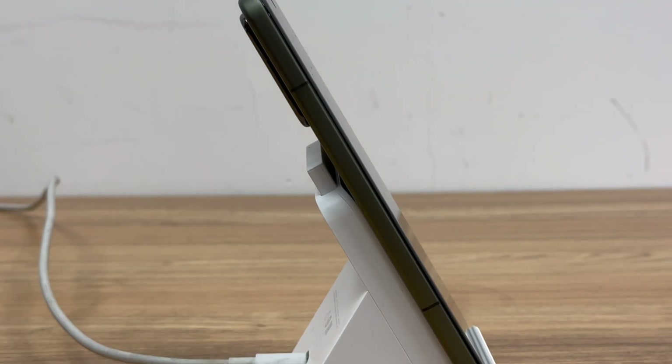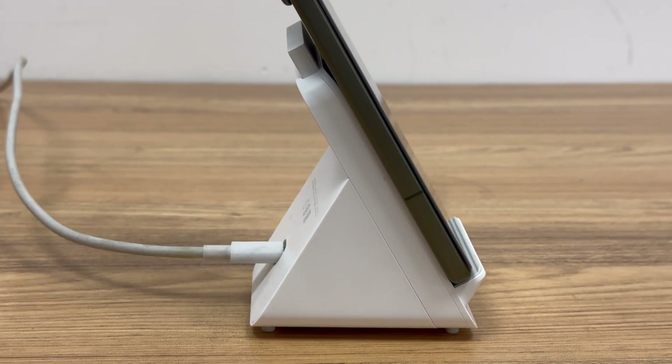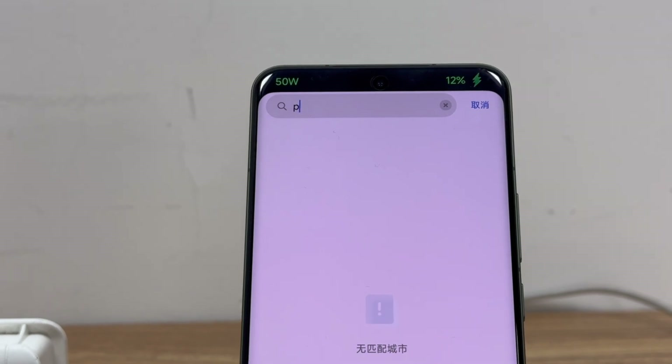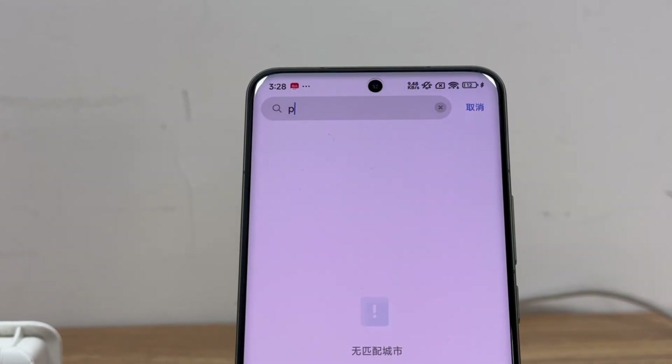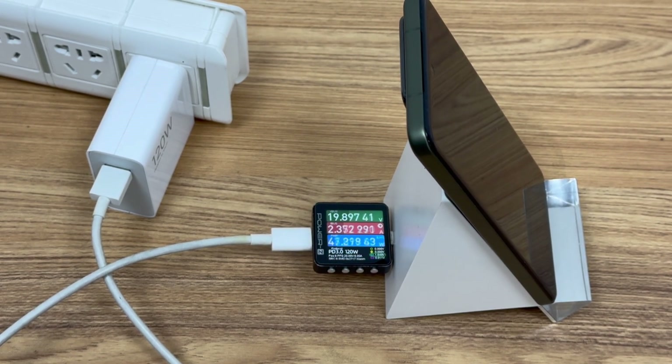The temperature control is very good. In general, Xiaomi 15 Pro wireless charging is well compatible with the original wireless charging, and has a very good experience in terms of charging speed, power, and temperature. While third-party chargers will greatly reduce the charging experience.